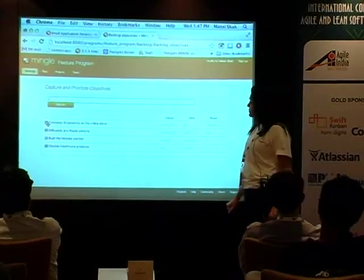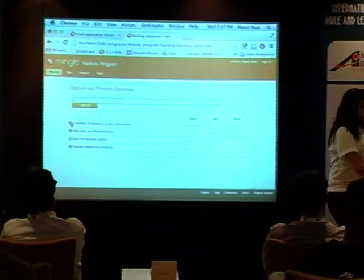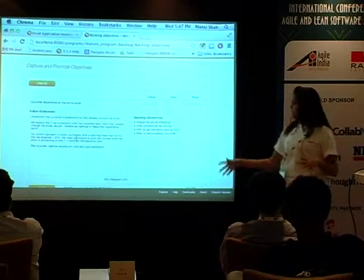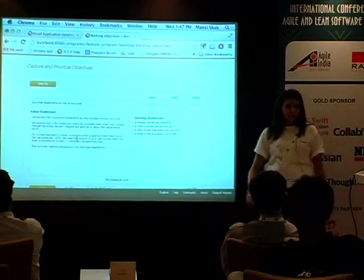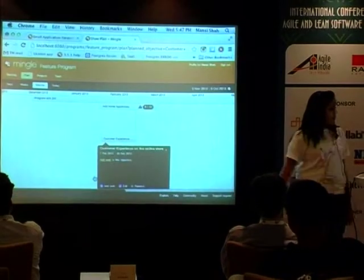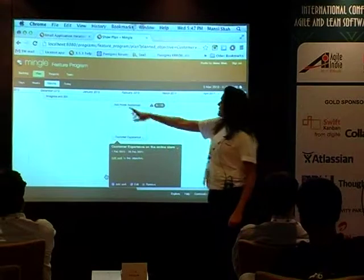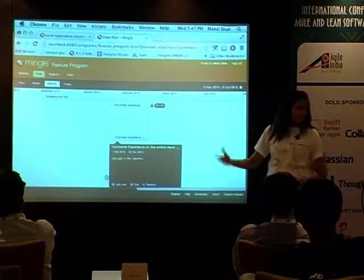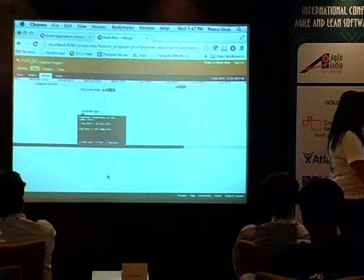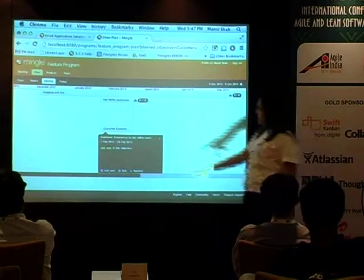When I have a long list, I just drag and drop items to make sure they're in the highest priority order. I can say customer experience on the online site is what I'm concerned about. If I click on it I see a value statement telling me why this is important. Then I say I want to plan it, and it takes me to a timeline view showing all the months — you could also use this as a roadmap.